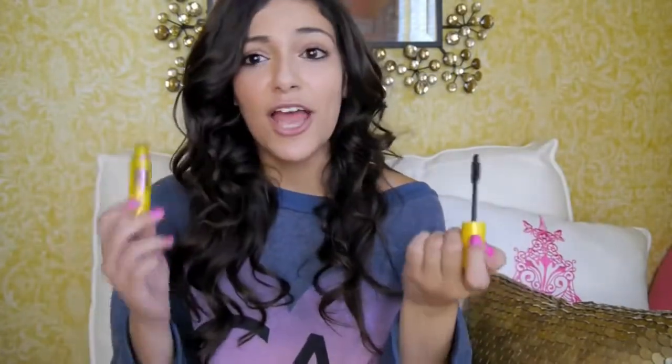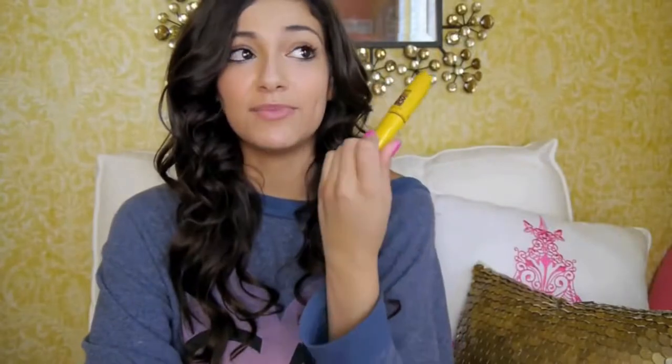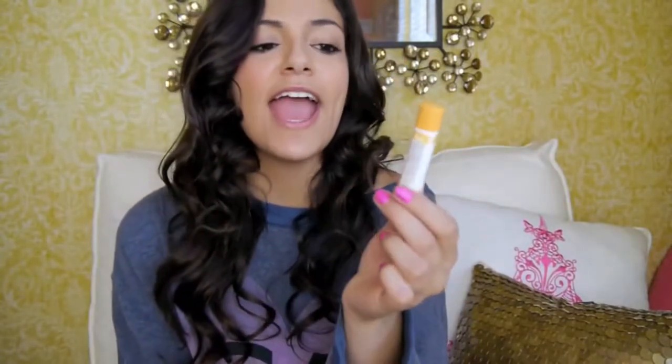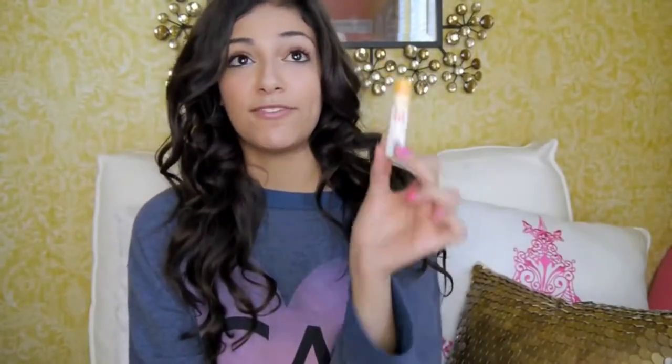I've been liking the Colossal mascara more than the Falsies and the Mega Plush, which is a lot coming from me. It is so amazing — I give Colossal a total thumbs up and I'm definitely going to repurchase it. My lips have been getting so dry and chapped lately, so I've been going to my Yes to Carrots Lip Butter in the Melon flavor. The Melon is my favorite — it smells good and feels super great on my lips. Normally I'd use EOS or Burt's Bees, but this has become my favorite lip balm right now.